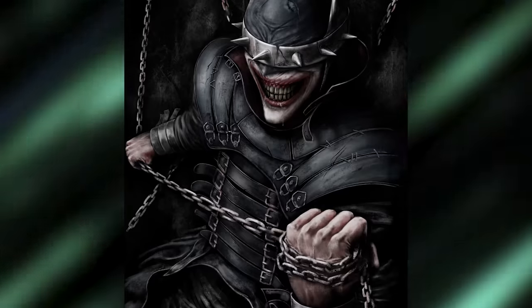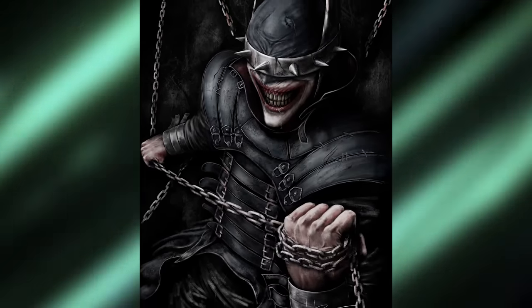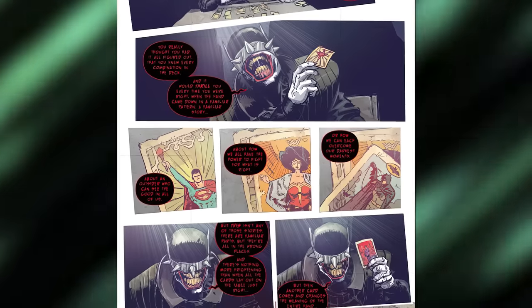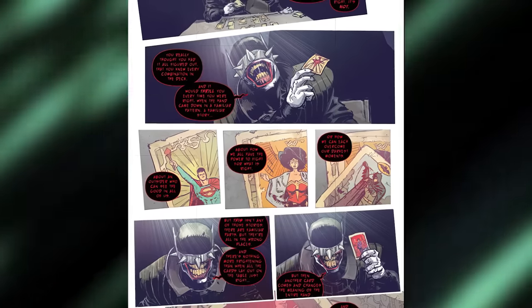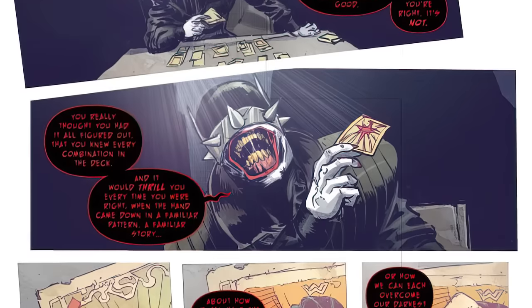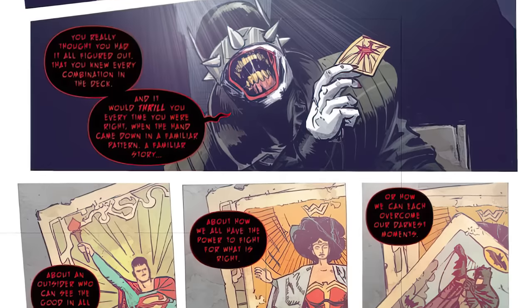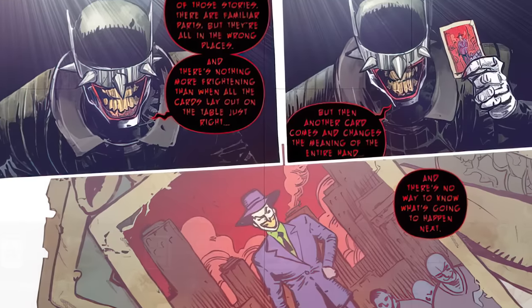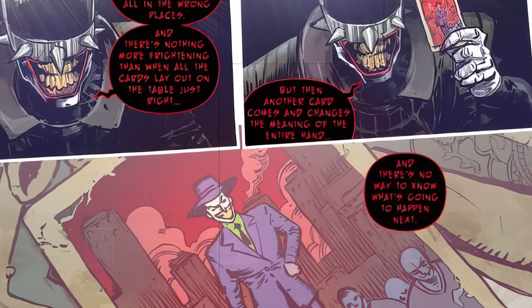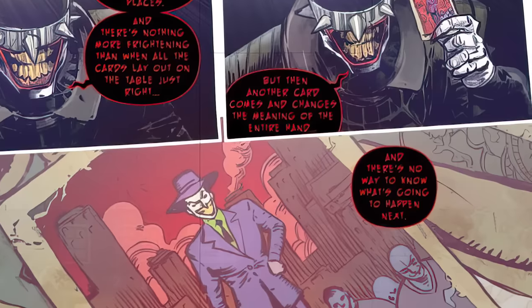So it's time to move on to the origin of the most notorious of all the evil Batman — the Batman Who Laughs — which is the insanely powerful Batman-Joker hybrid. His origin was laid out in the Dark Knights Metal tie-in Batman Who Laughs Issue 1. This is not surprisingly our favorite evil Batman origin, and it really demonstrates how dangerous and deadly a twisted Joker-Batman would be. The comic opens up with the Batman Who Laughs talking to a mystery person — telling them, essentially, that you really thought you had it all figured out, that you knew every combination and it would thrill you every time you got it right. He goes on: 'But this isn't any of those stories. They're familiar parts but they're all in the wrong place. And there's nothing more frightening than when all the cards lay out on the table just right, but then another card comes and changes the meaning of the entire hand — and there's no way to know what's gonna happen next.'